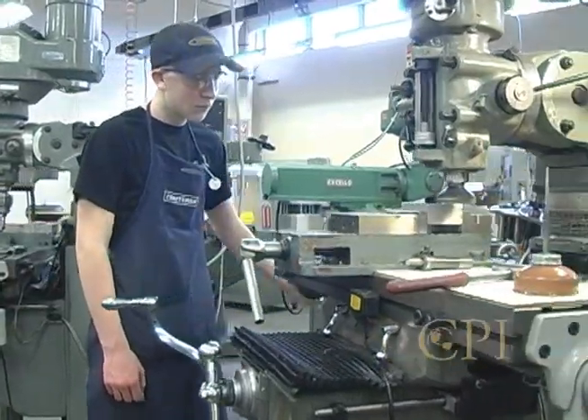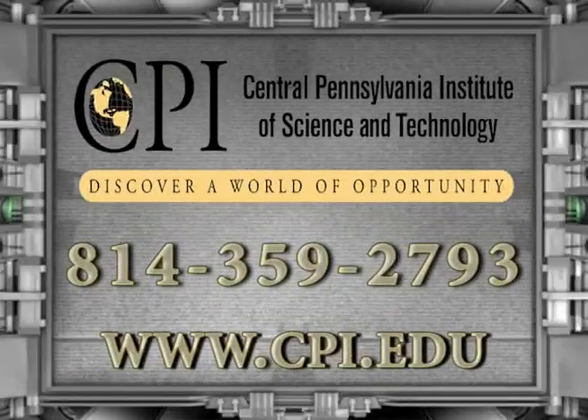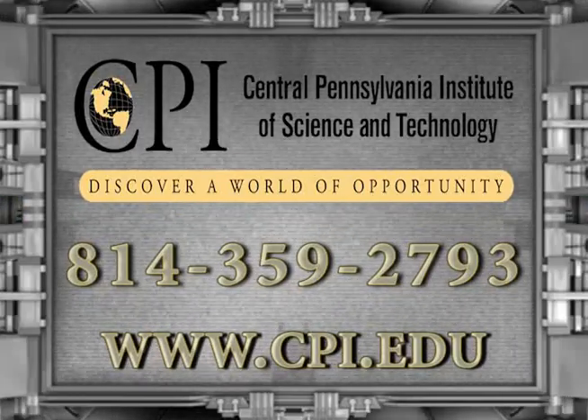Find out how you can be a part of this exciting high school program. Contact your guidance counselor, or call the Central Pennsylvania Institute of Science and Technology at 359-2793. Don't wait. Do it now.